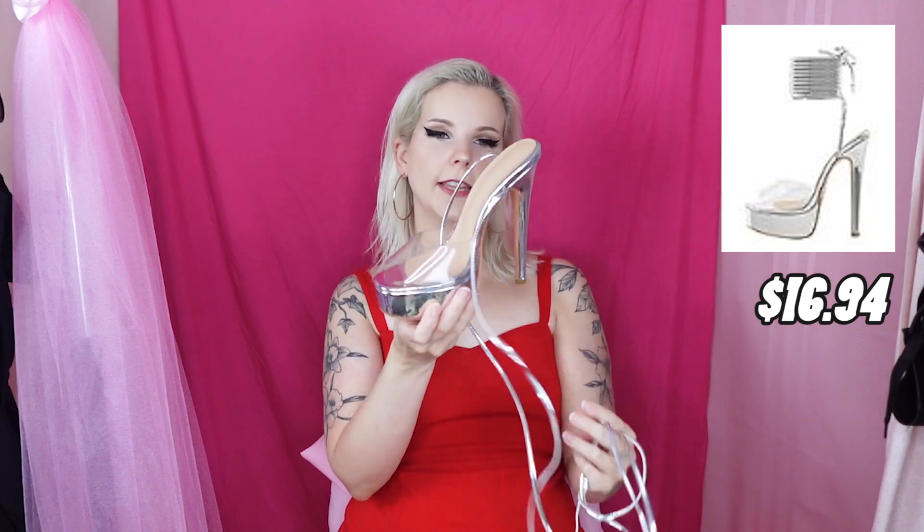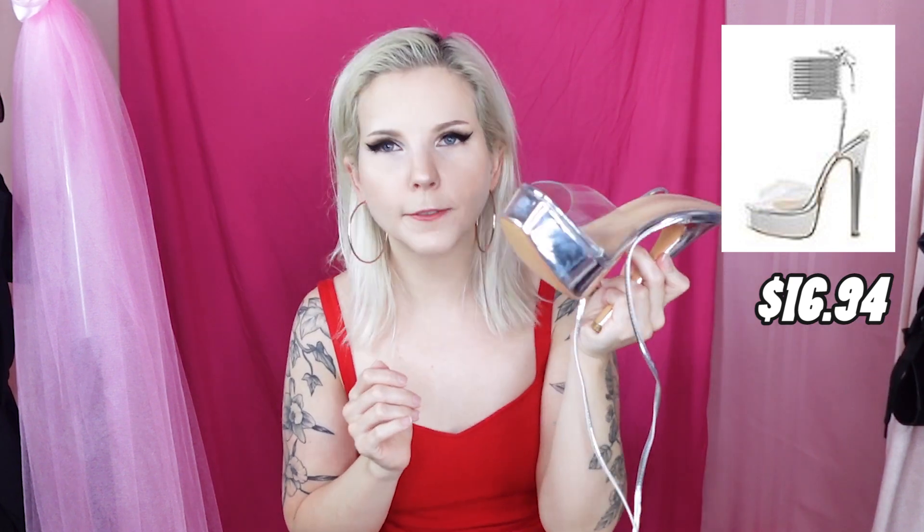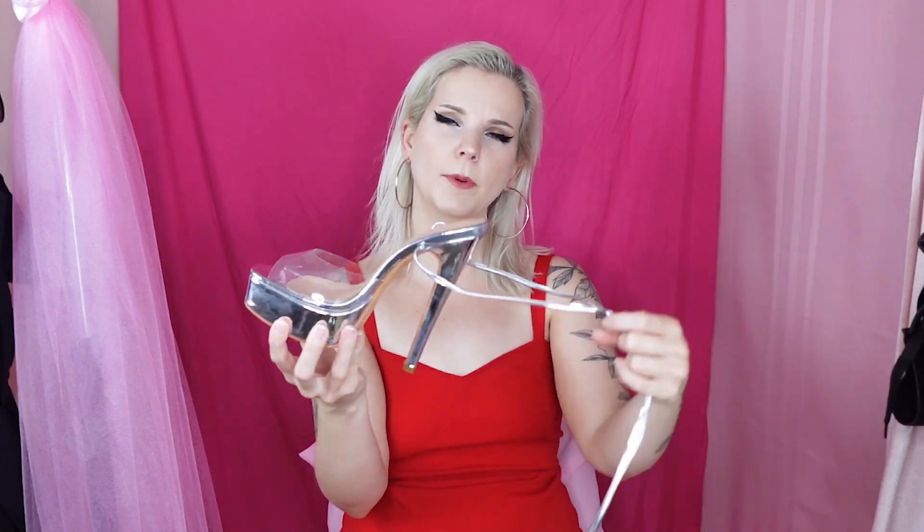I bought five pairs of shoes all from Amazon — specifically used ones. Like I said in the title, I did buy all of these from Amazon used specifically because I was very curious to see what the actual condition of these shoes would be.